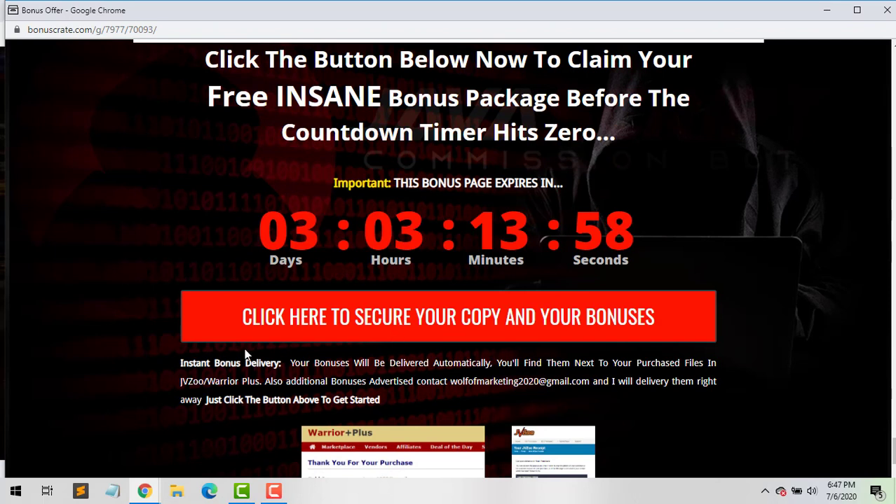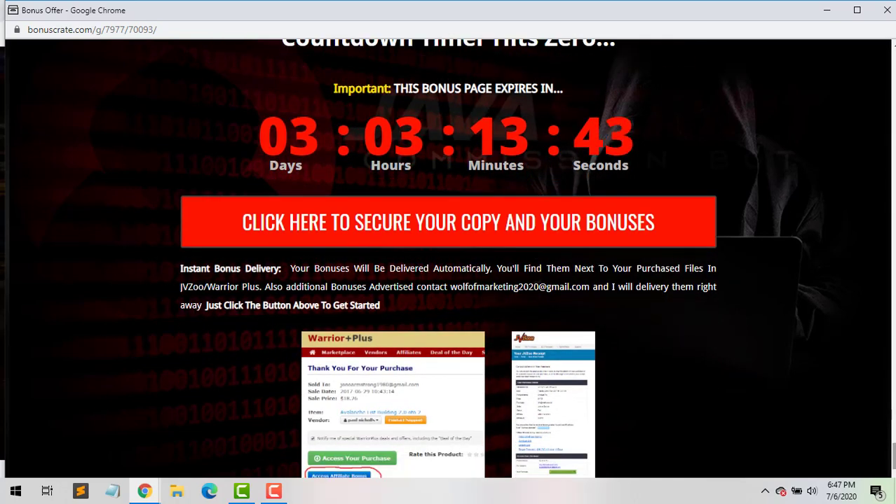You can come down to my page, click one of the buttons, and go ahead and purchase JavaScript Commission Bot through my page as of July 7th, 9 a.m. Eastern Standard Time. Also, once you purchase through my link, you get Jono's and my bonuses. Just hit me up at wolfmarketing2020 at gmail and I'll send you my additional bonuses as well.